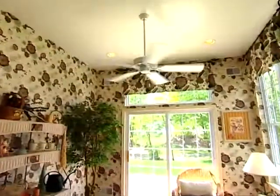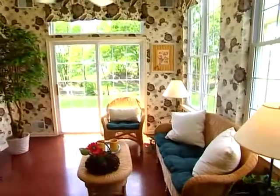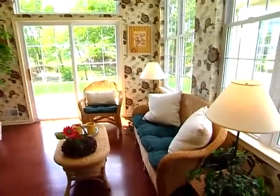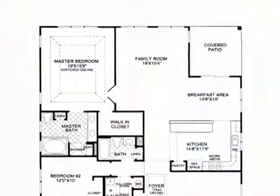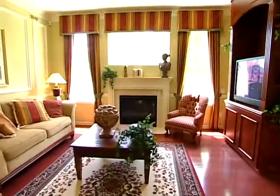Add an optional Sarasota sunroom to the back of the Monaco and you have a wonderful all-season retreat with sunny views of the outdoors. Flowing out of the kitchen, the family room is large and inviting and may be enhanced with an optional gas fireplace.